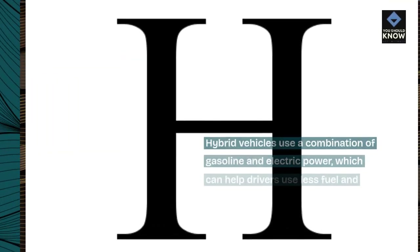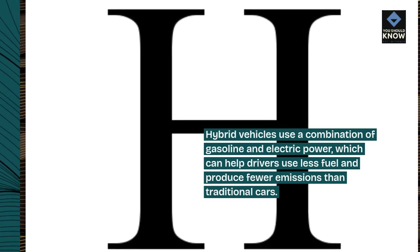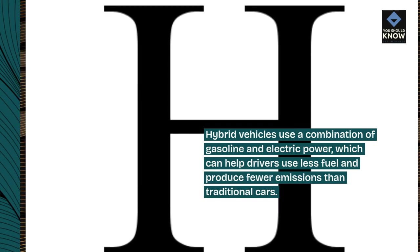Hybrid vehicles use a combination of gasoline and electric power, which can help drivers use less fuel and produce fewer emissions than traditional cars.